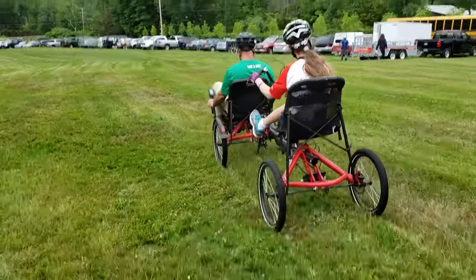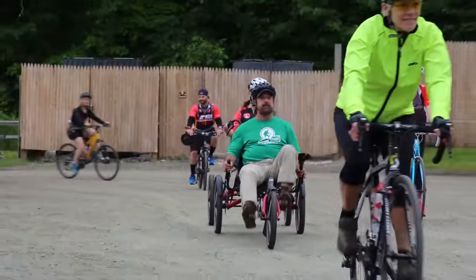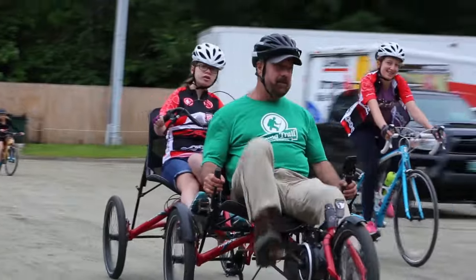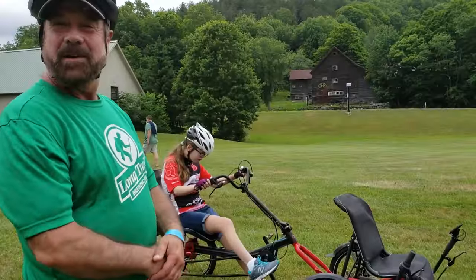You can put a severely disabled person on the back, and they can pedal as much as they're able to. It's very stable and safe. It's a wonderful machine.